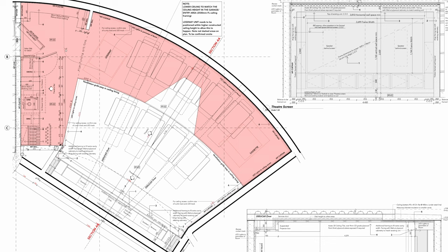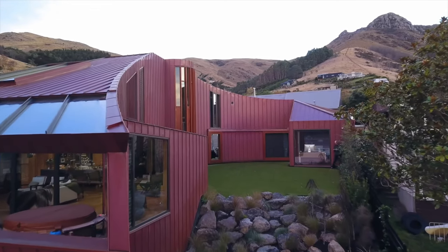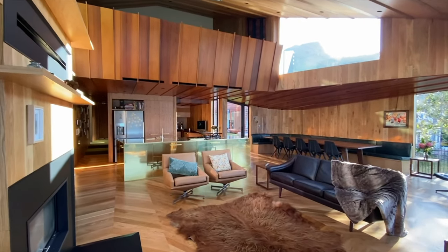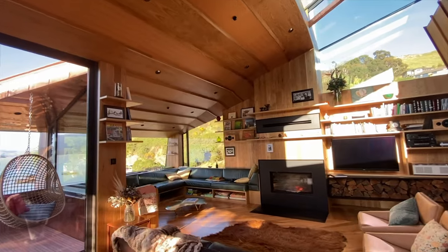That previous cinema had a Panasonic projector, a fairly modest setup with LCRs and surrounds — a 5.1 with a sub. So I knew that a home theater was a good thing. We ultimately approached an architect for this house, put the theater on the wish list along with garaging and bedrooms, and left it to him to come up with ideas. When I first saw the curved theater room in the plans, my reaction was: 'Can you do that? Is that okay?'